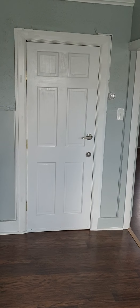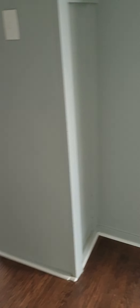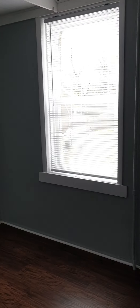This door is the entrance door. You have your thermostat for the heat, which is gas heat. When you go to the left of the kitchen, you will have your bedroom to the right.